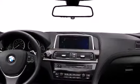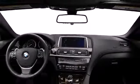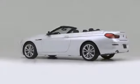Come test drive this 2014 BMW 640i, injecting the driving experience with world-class power, precision, and modern style.